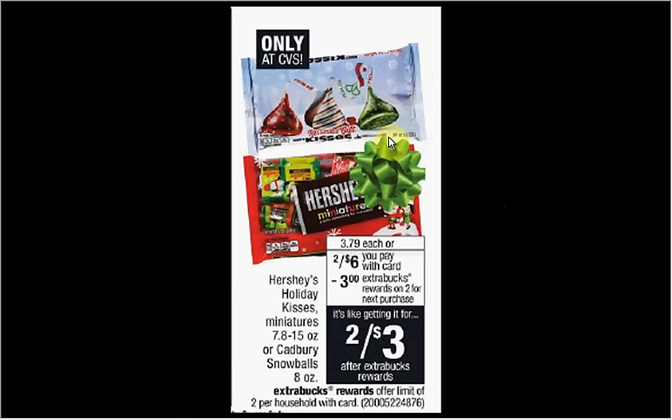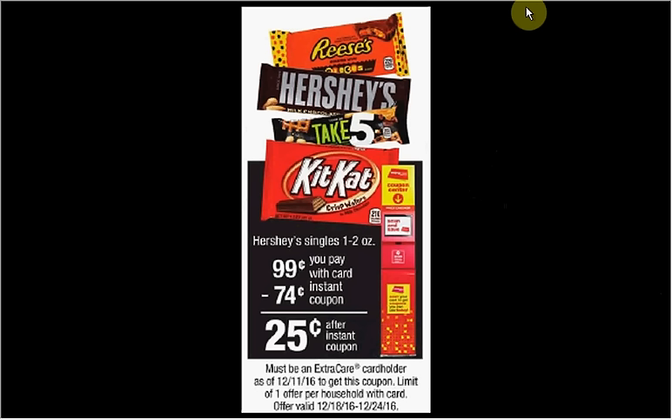Hershey Holiday Kisses, Miniatures, or Cadbury Snowballs are on sale two for six this week. There's a dollar off two coupon available in your Smart Source of December 4th that you can stack with the dollar off two CVS coupon. Pay four out of pocket, get the $3 back — it'd be like getting each bag for 50 cents. Hershey Singles are on sale for 99 cents; when you slide your card under the magic coupon machine, you'll get a 74 cent off coupon making it 25 cents.